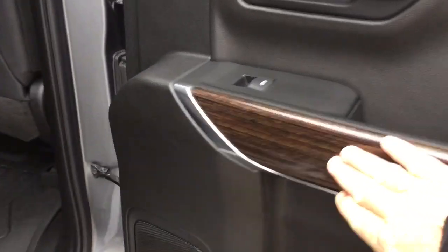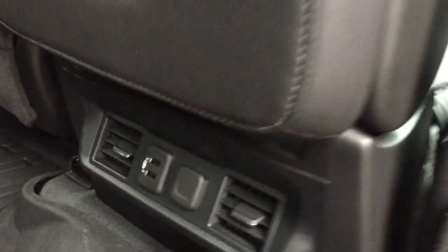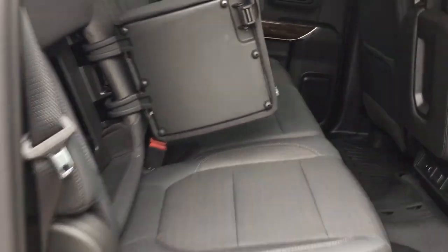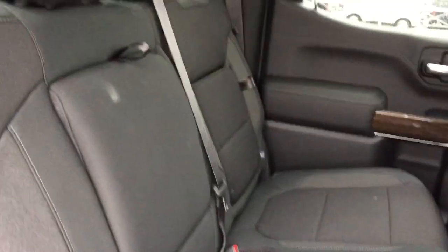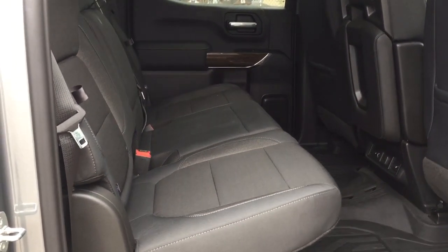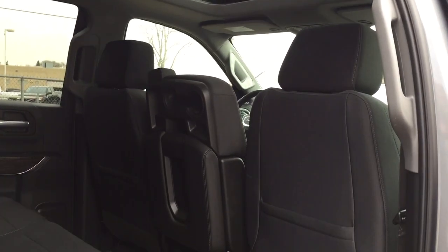Soft touch materials, wood grain trim notes, two USB ports, 12-volt power, rear venting, fold-down armrest with cup holders, and storage space built right in on both left and right-hand sides. Deep tinted glass, overhead lighting, and a tall roof line — that's going to accommodate tall passengers, and even if you've got work helmets on, it's going to keep them from hitting their heads on the roof.